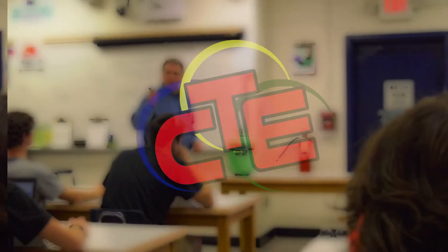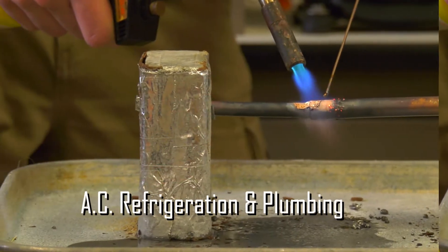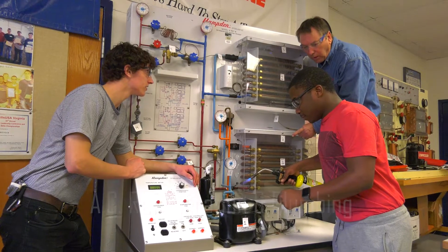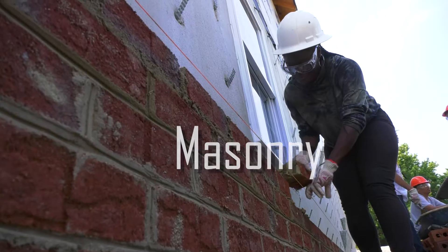CTE offers certification in a variety of different trades, all unique in its own way. AC refrigeration and plumbing provides you with the necessary skills for installation of AC, heating, and the principles of refrigeration.